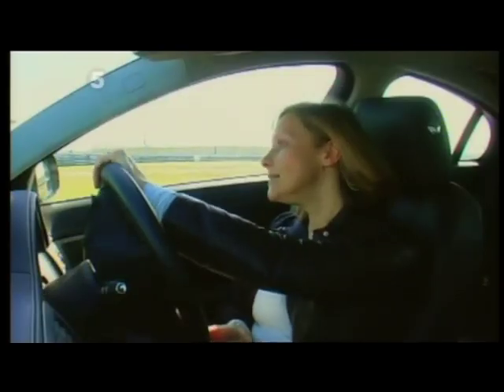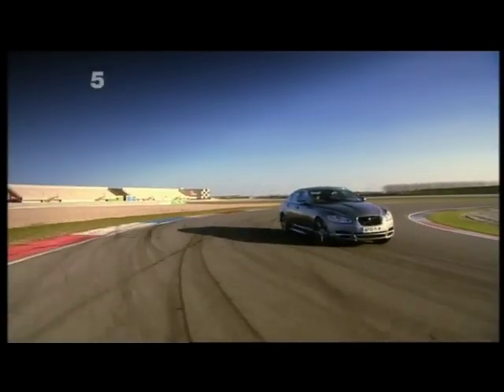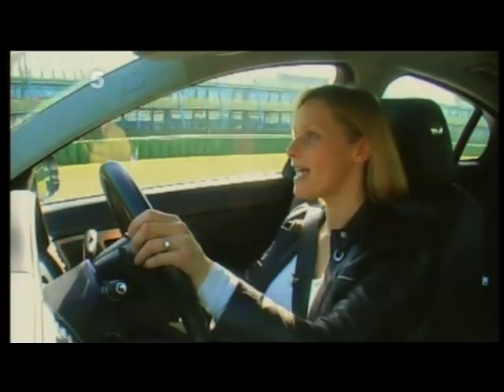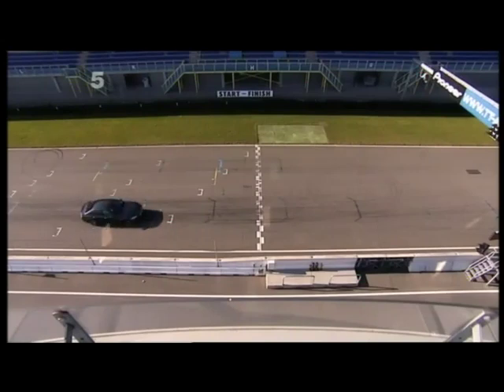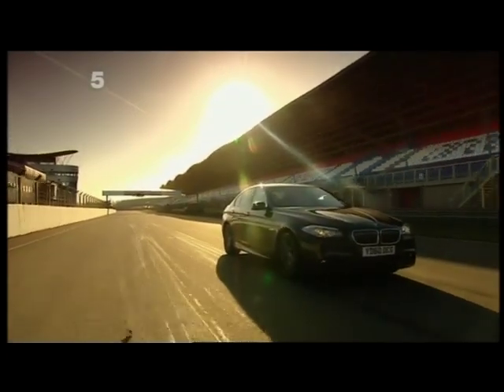Coming up to the last complex now here at Assen — right then a left, keep the power on, grab more gears — and at the finish line the BMW wins by seven tenths of a second. So not only is it the more economical car, it's also the quickest.